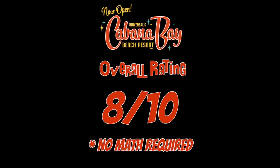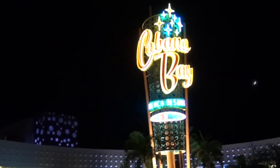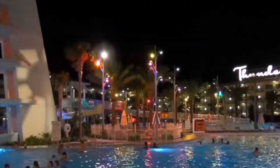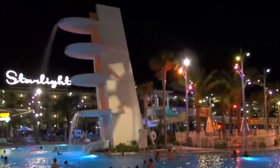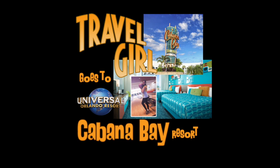And now for the verdict. I give the Cabana Bay a score of 8 out of 10. Dad also gives Cabana Bay an 8, which gives us an overall score of — you guessed it — an 8 out of 10. We definitely recommend the Cabana Bay Beach Resort, especially if you're traveling with kids or just love the retro theme like we do. Have you ever stayed here or at another Universal hotel? Let us know in the comments below. If you liked our video, please hit the subscribe button and ring the bell so you can be notified of our next video. Catch you on the flip side!